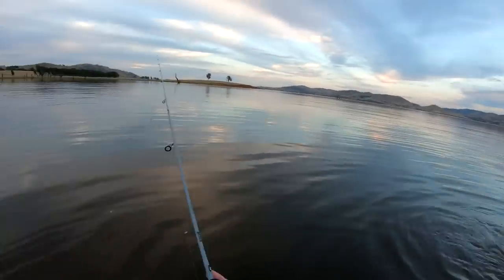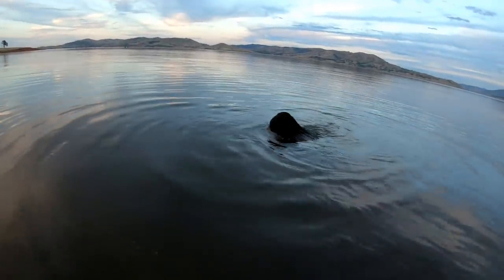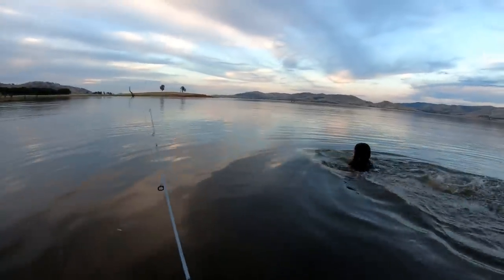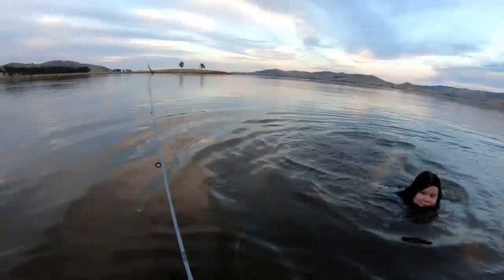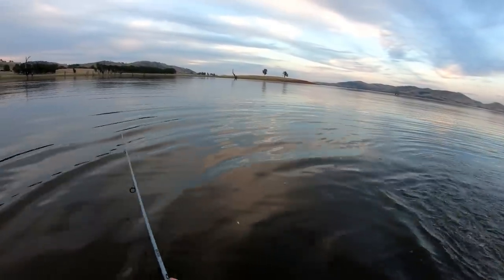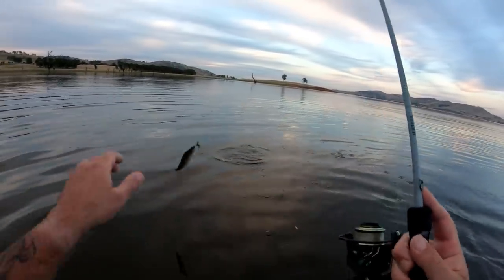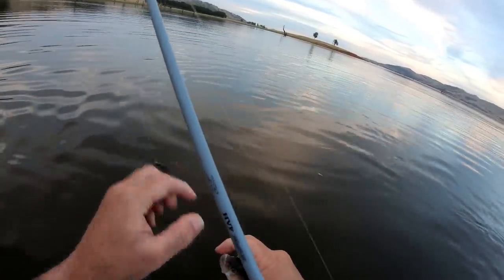I'm going to show you how good I am at using the surface lure. Hold the surface lure. I'll tell you what, you're lucky a big cod didn't come on at you, you're that good at it. Nice surface lure. Got him!